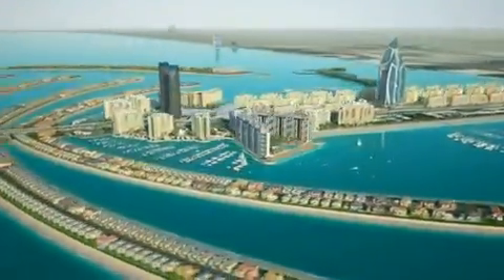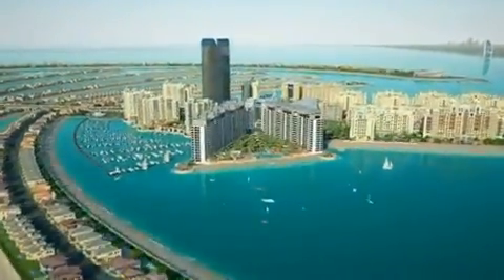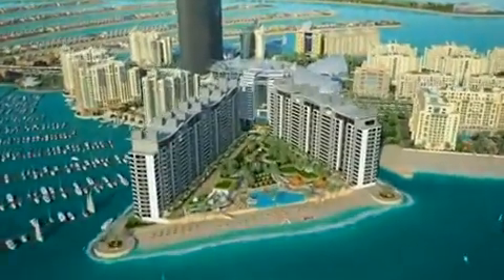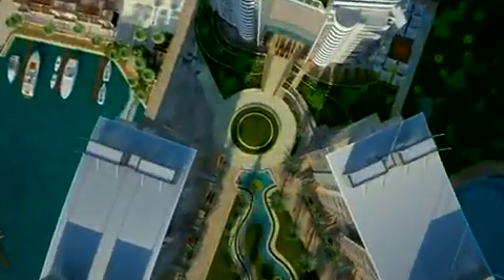An international attraction, an unmatchable location, a destination known as the 8th Wonder of the World, now includes a center point for resort living.